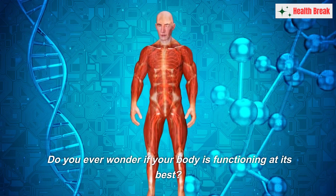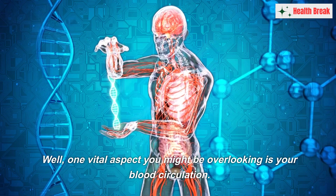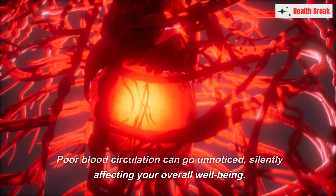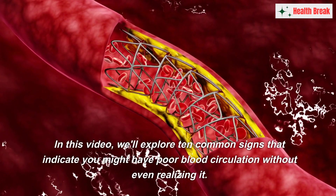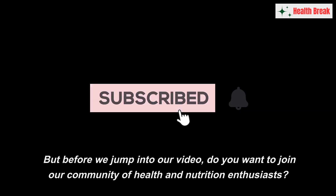Do you ever wonder if your body is functioning at its best? Well, one vital aspect you might be overlooking is your blood circulation. Poor blood circulation can go unnoticed, silently affecting your overall well-being. In this video, we'll explore 10 common signs that indicate you might have poor blood circulation without even realizing it.